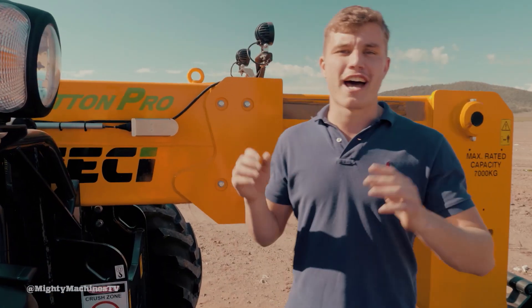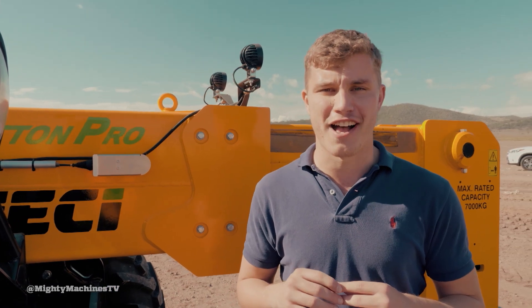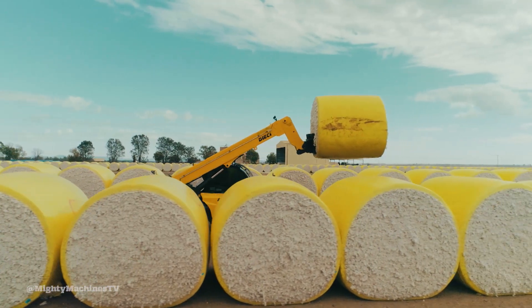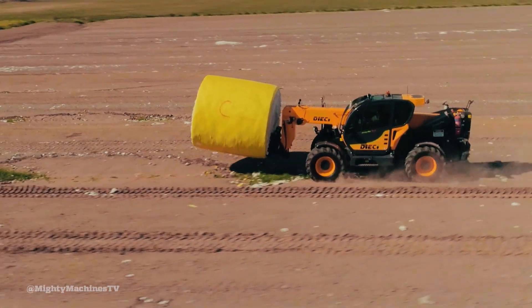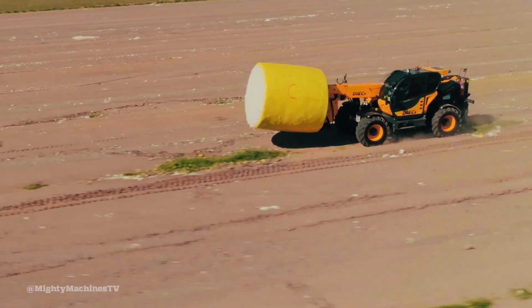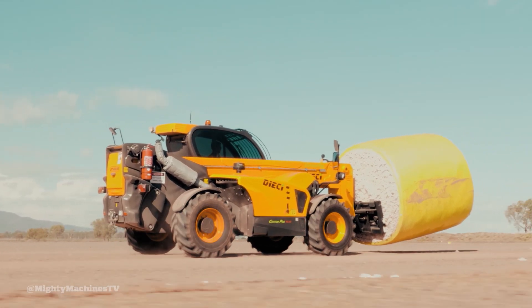The Cotton Pro's seven-ton max lift capacity makes it a perfect all-rounder and one of the best in its class. Here's a fun fact: did you know Déèche developed Europe's first ever telescopic forklift way back in 1983? And 85% of its machines are actually sold outside of Italy.